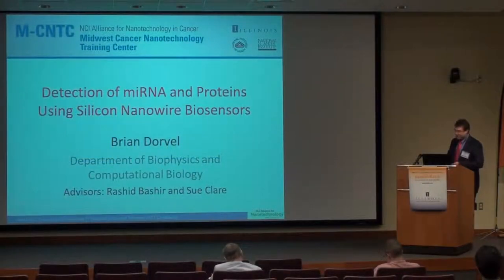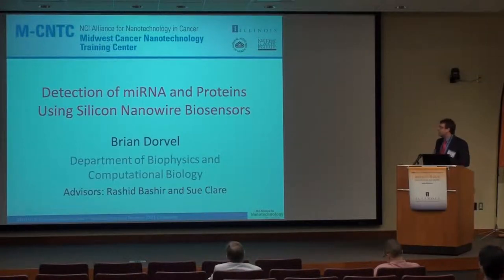I'm going to talk about, as Dr. Beshear said, detection of microRNA and proteins using silicon nanowire biosensors.